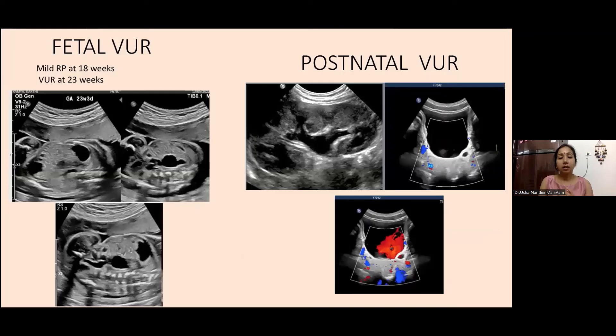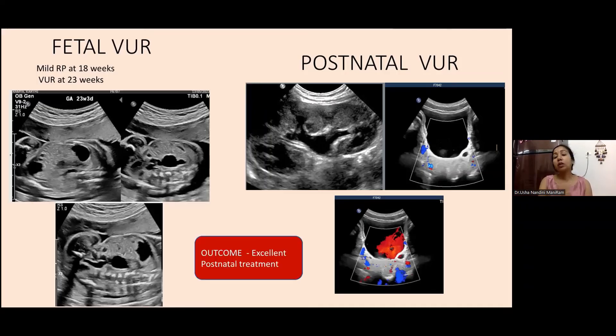Here is an illustrative case where mild right pelviectasis was noted at 18 weeks. On follow-up at 23 weeks, the baby also had a dilated ureter. We counseled the parents appropriately and continued follow-up. The ultrasound showed that the lower portion of the ureter was dilated, consistent with vesicoureteric reflux. If we had not followed this baby after the 18-week scan, we would have missed this. Whenever we see renal pelviectasis, postnatal scanning is strongly recommended, as these are treatable conditions with excellent outcomes.